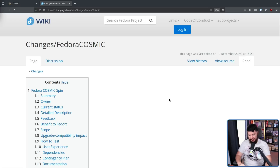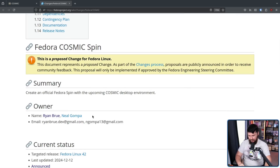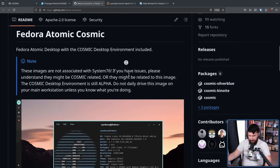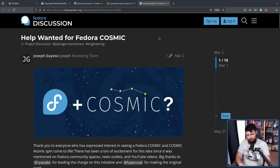Now, as for the people involved, one of them you know very well if you watch this channel — that being Neil Gomba. Neil does many things in Fedora: he's involved in KDE, he's involved in Asahi, he's involved in the OpenSUSE project, a million different things. A name you may not have heard before is Ryan Brew. This is the person directly related to Cosmic — he is the maintainer of the UBlue Cosmic Atomic Image, so if you want to use Cosmic in an atomic way, this is probably what you're going to go with. He is also the maintainer of the Cosmic Epoch package over on Fedora Copr, which is basically Fedora's equivalent of the AUR, and he's been involved in doing this stuff since basically the very start.